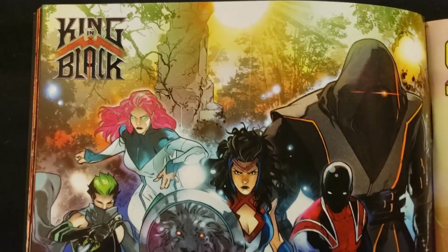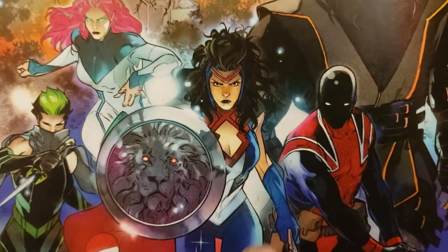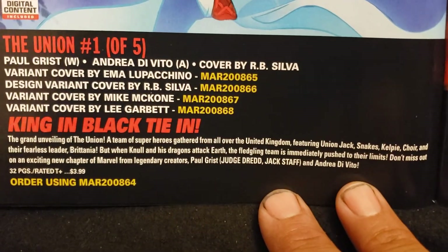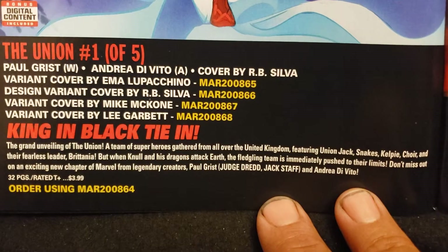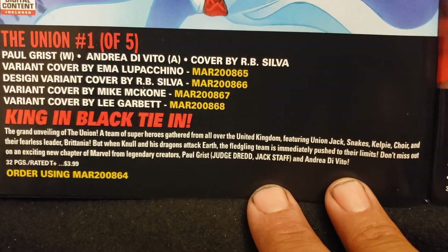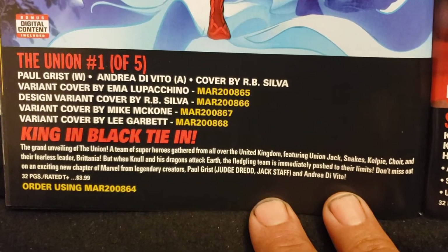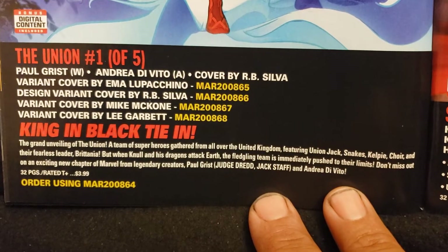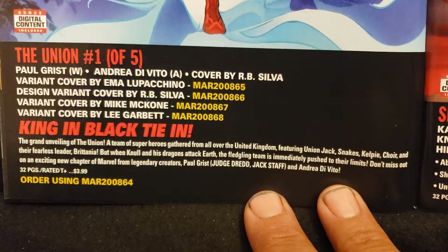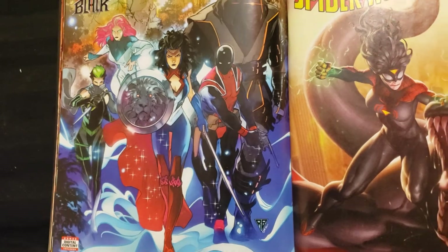Now we got The Union, number one — that's cool. I don't know if that's the first appearance of these guys. I know Captain Britain. Paul Grist and Andrea Di Vito doing the art, and Grist is doing the writing. King in Black tie-in. 'The grand unveiling of the Union — a team of superheroes gathered from all over the United Kingdom, featuring Union Jack, Snakes, Kelpie, Choir, and the fearless leader, Britannia. But when Knull and his dragons attack Earth, the fledgling team is immediately pushed to their limits.' Britannia — looks like a combination of Wonder Woman and Captain America. Cool.